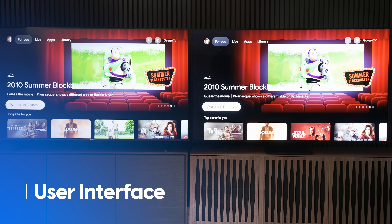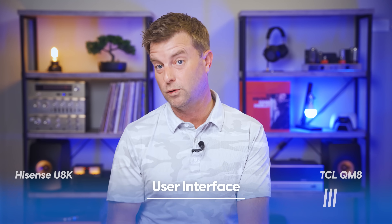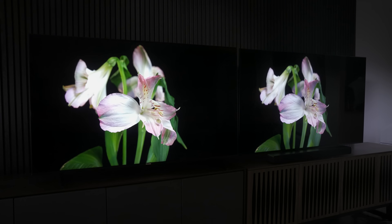Power the TVs on and you're greeted by the Google TV interface — there are no Roku versions of these TVs. Both menus are pretty snappy and responsive with similar loading times, no meaningful performance differences. However, the menus are broken down a bit differently, and I tend to prefer how TCL has chosen to lay things out, though I don't think this is a meaningful difference for most people.